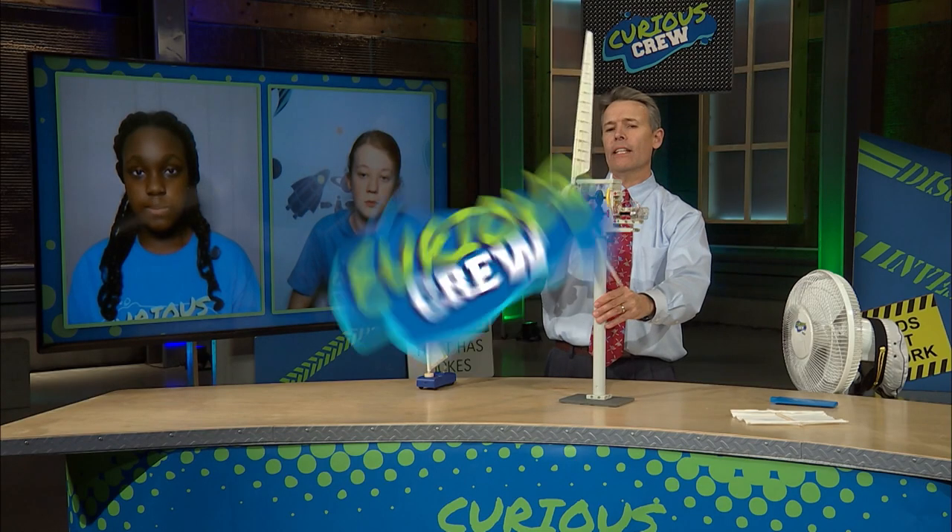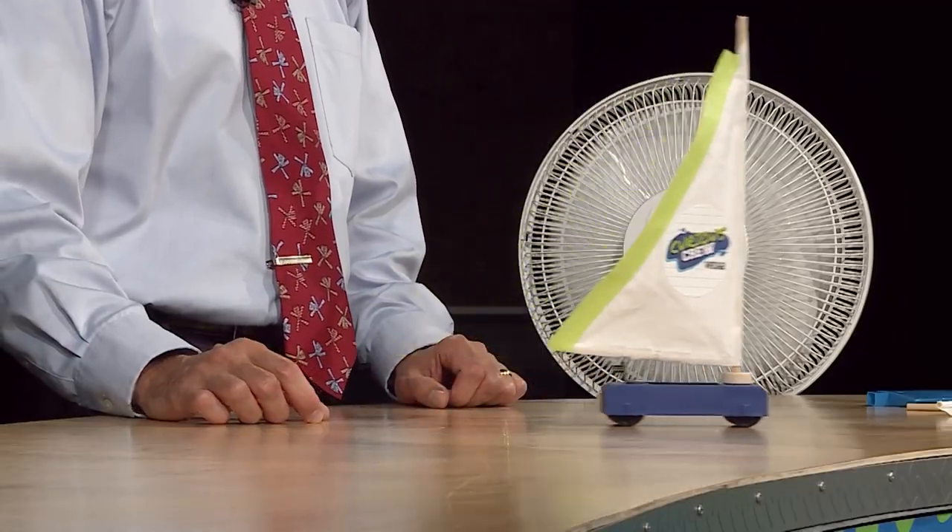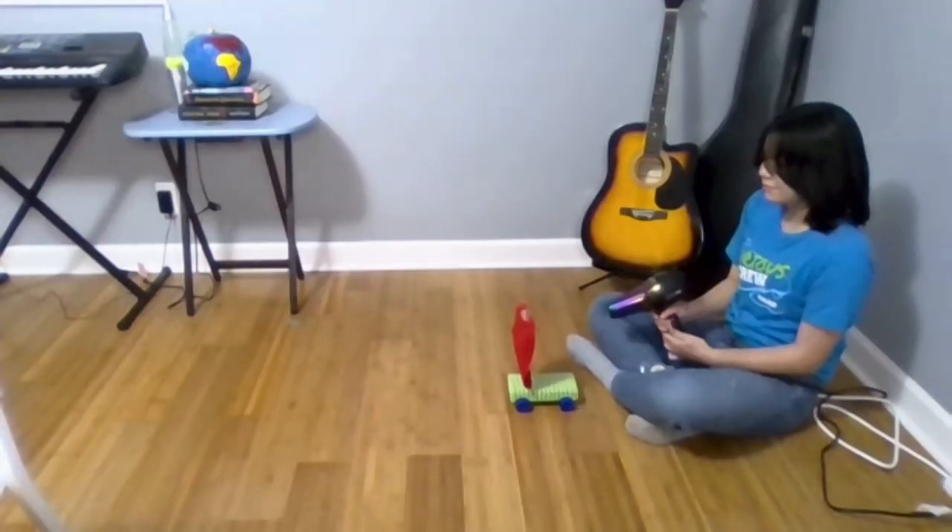Are you feeling curious? I think so. Today on Curious Crew... It's starting to spin! We set sail on an investigation of wind power! It's gone with the wind!